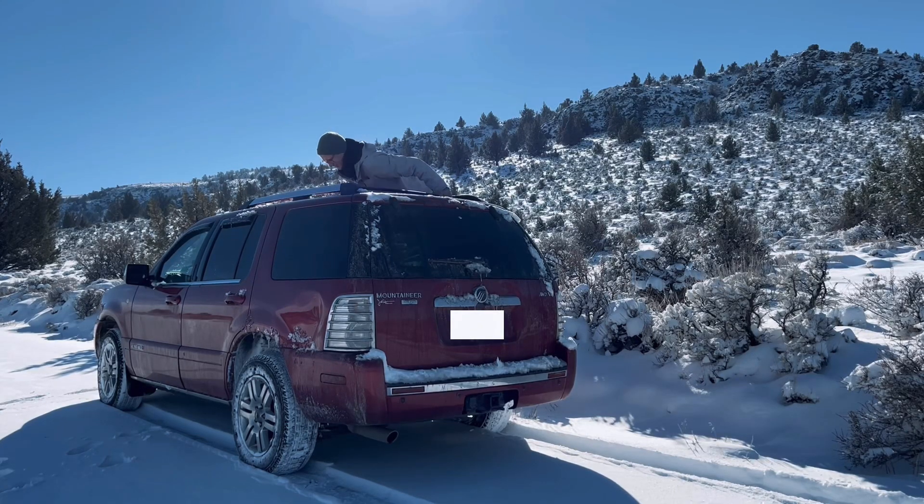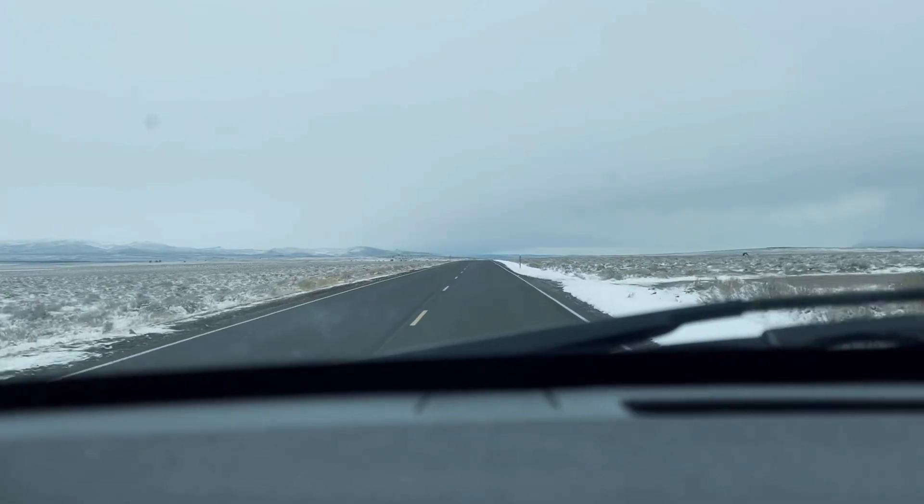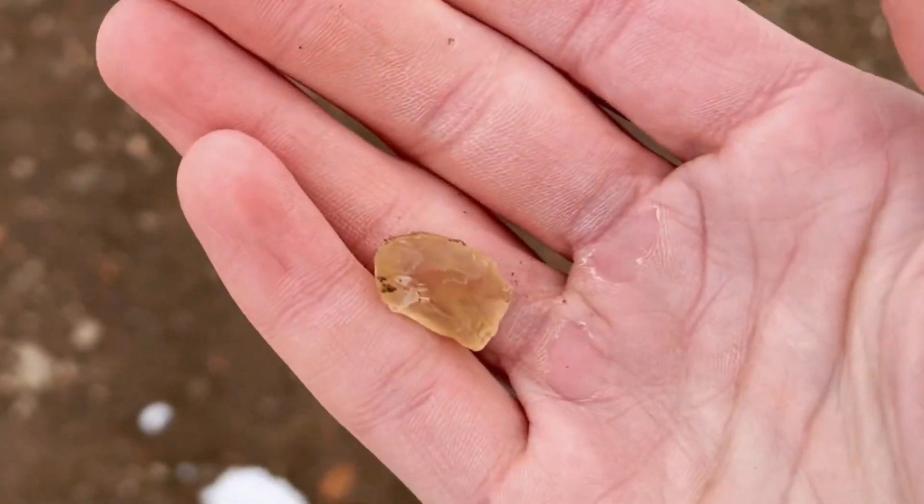My name's Griffin and I live in this SUV. My favorite way to explore is by looking for rocks. Today I'm taking you way out to the middle of nowhere in southeastern Oregon and we're going to look for these — we are going to be looking for some sunstones out here.